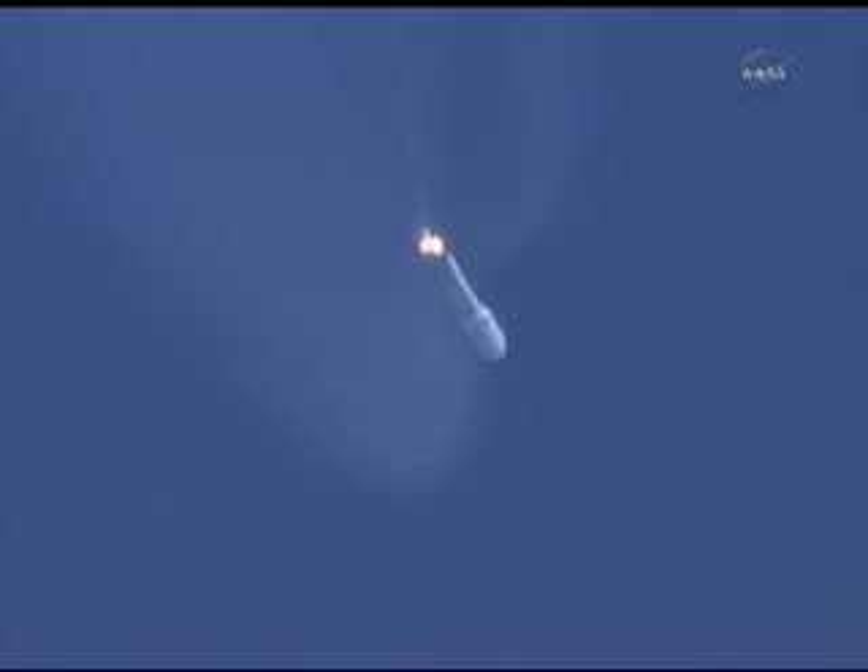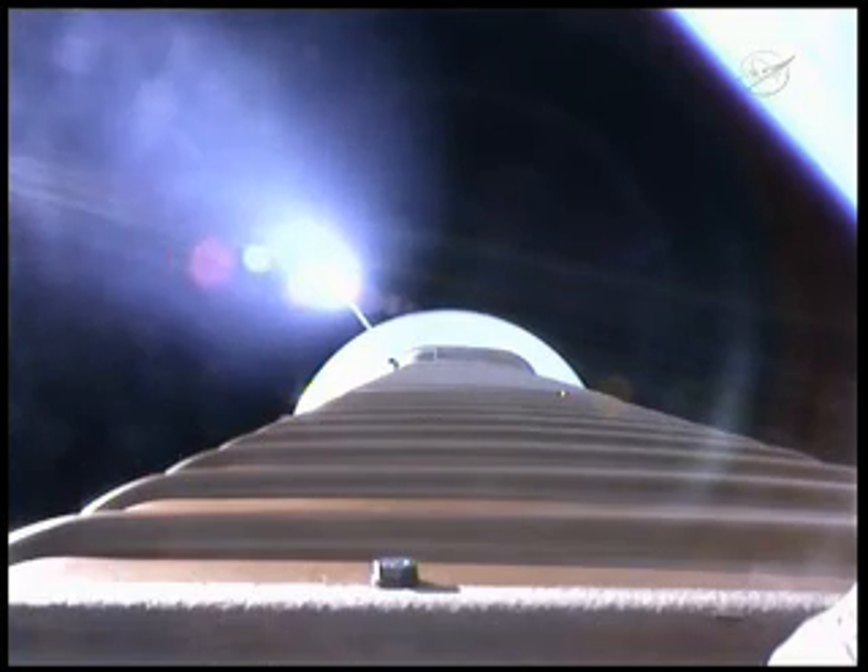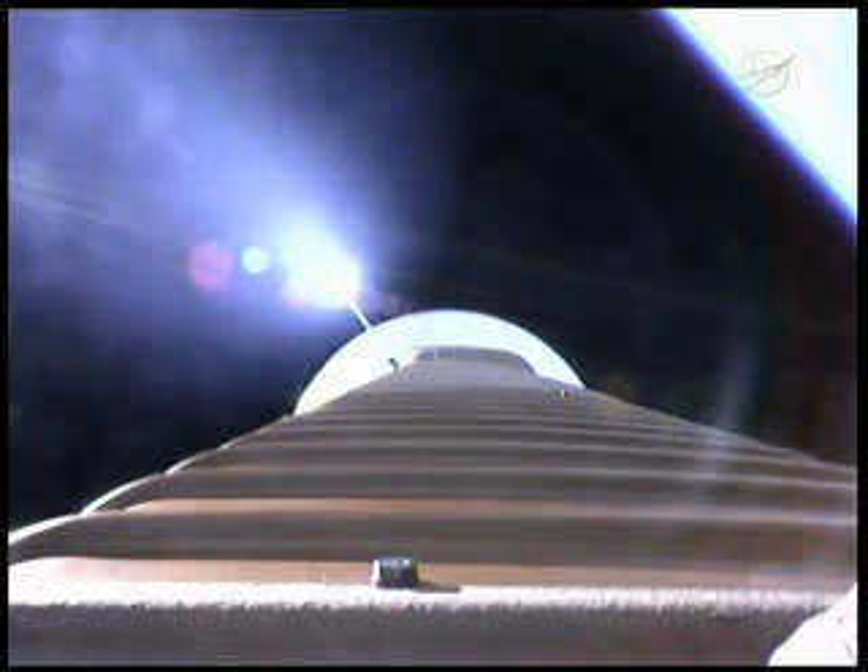This is Rob Gannon, our United Launch Alliance telemetry manager. The vehicle is now 32 nautical miles in altitude, 54 miles downrange, traveling at 4,900 miles per hour. We've throttled down to hold a constant 2.5 G level for payload fairing jettison. We've fired the pyrovalve, pressurized the RCS bottle. Pressure increasing in the loop as expected.